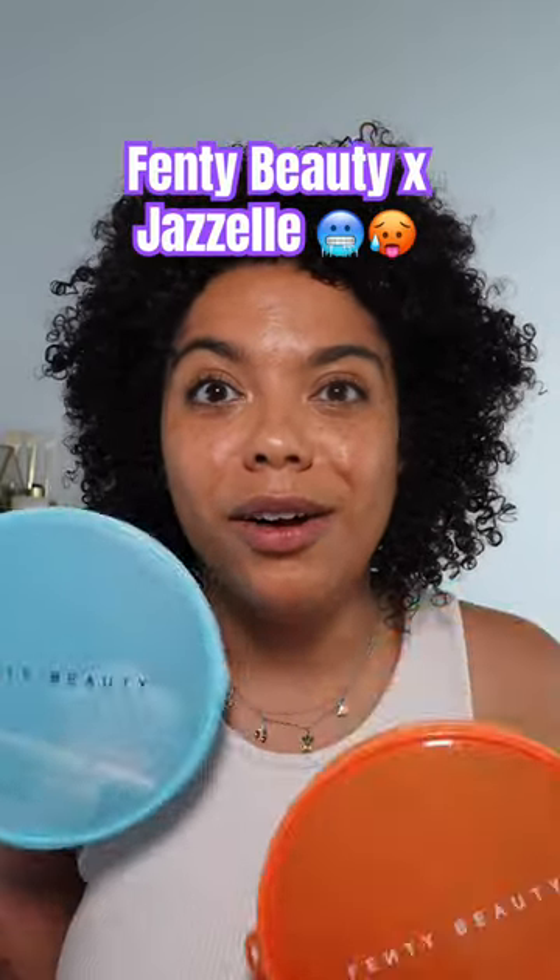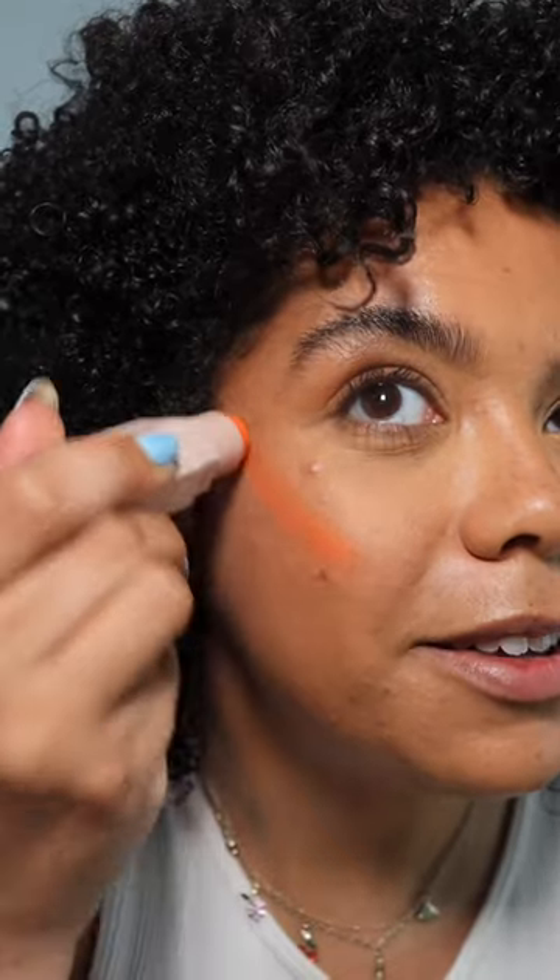Brand new multi-stick, brand new lip color — you know I had to try these new Fenty launches. This I want to eat. It's got a little shimmer in it. I wasn't a fan of the matchsticks when they first came out, but I've grown to like them.